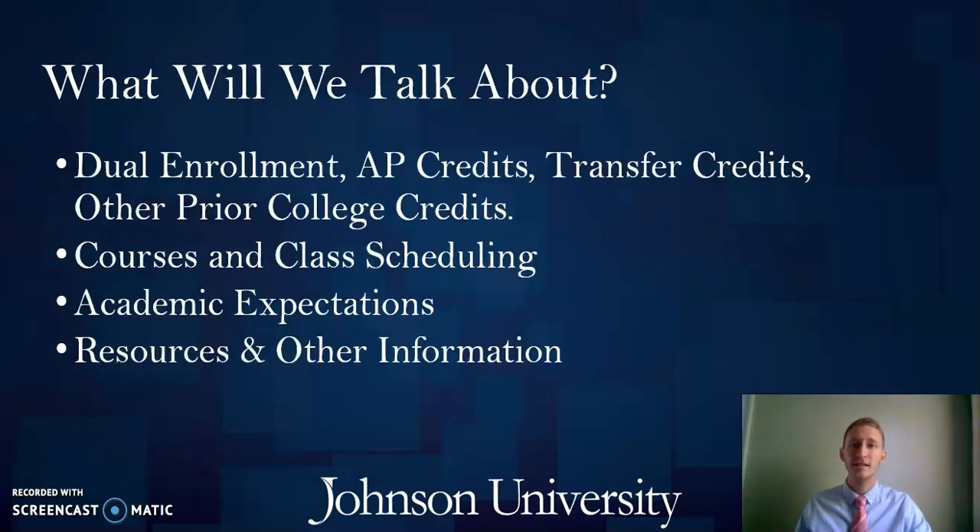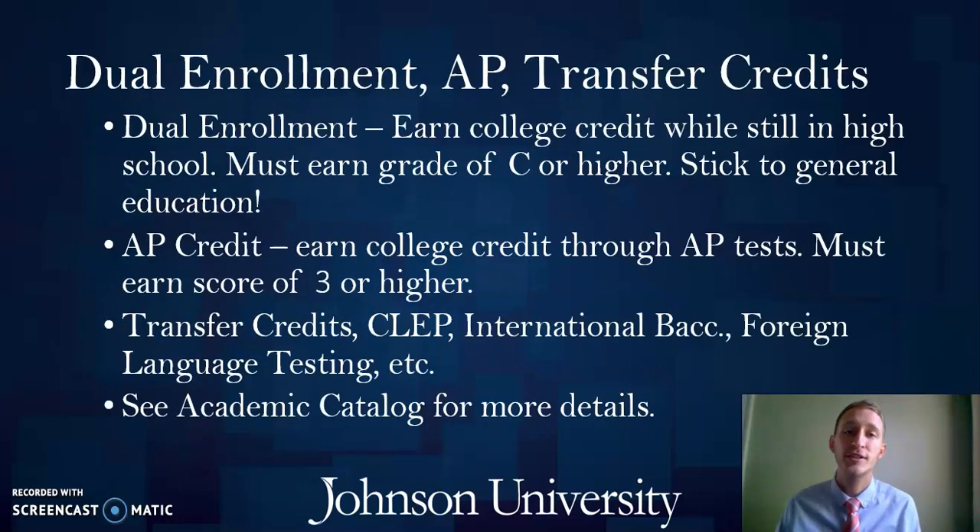This presentation will cover a few things related to dual enrollment, AP credits, and other transfer credits you might have prior to enrolling at Johnson, as well as some basic information about what a typical semester might look like, your class schedule, general academic expectations, resources to help you succeed, and other information about academic services here at Johnson. The first thing I want to talk about today is related to dual enrollment, AP credits, and any other prior college transfer credits you might already have or be interested in pursuing.